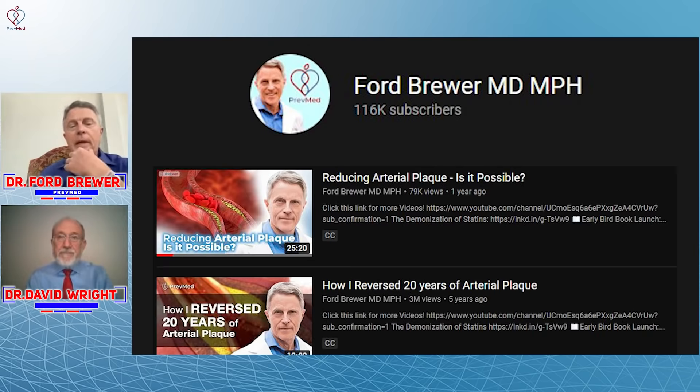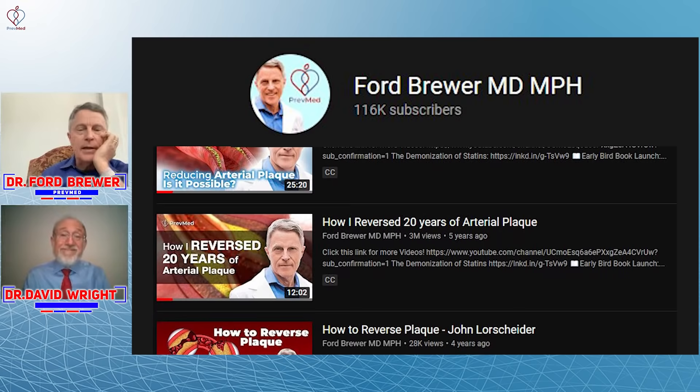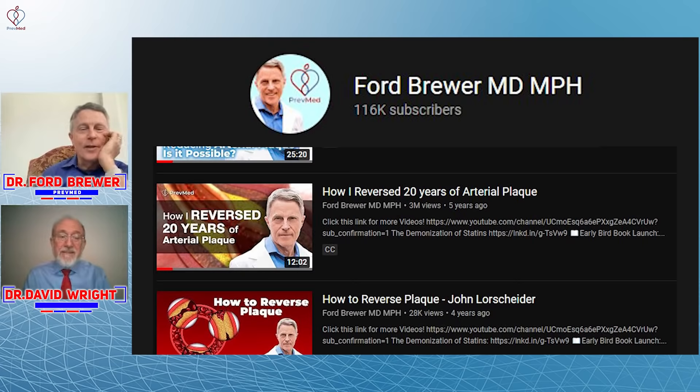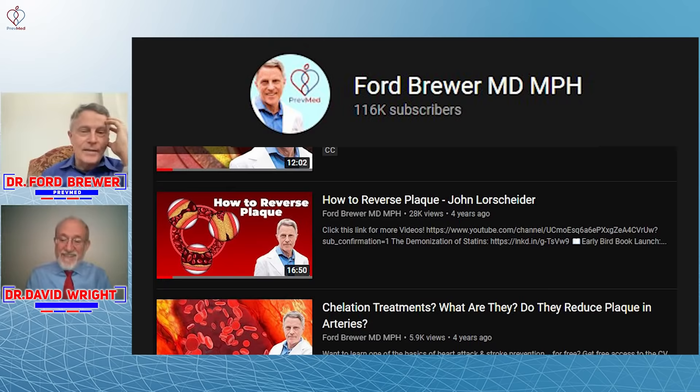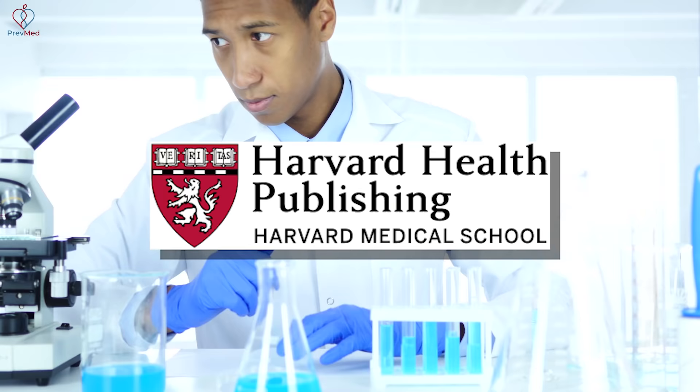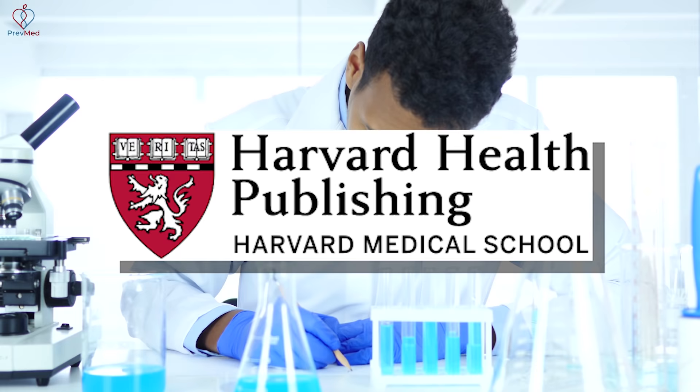By far my most popular video is my description of my own decrease in plaque from a 73-year-old artery to 57-year-old arteries. People watch it and say they want to reverse their plaque. It's uncommon to see that, and it's not just a few people talking about it — I've seen it in Harvard Health, in a section meant for the public. What they talked about is it's uncommon, but it's not impossible and it's not rare.